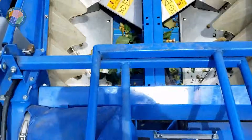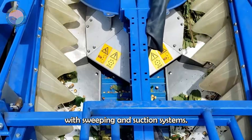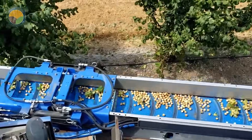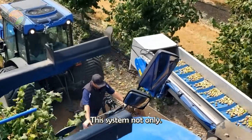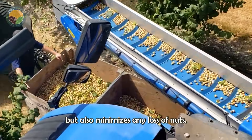Once the nuts have fallen, automated collection machines equipped with sweeping and suction systems quickly gather all the hazelnuts from the ground. This system not only improves harvesting efficiency, but also minimizes any loss of nuts.